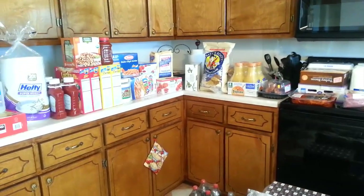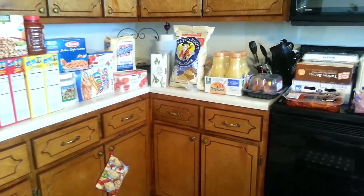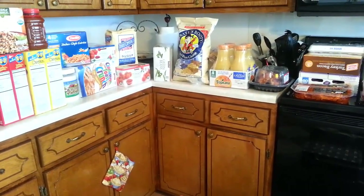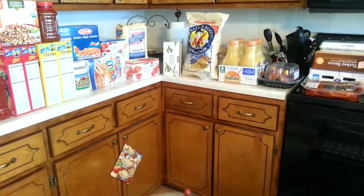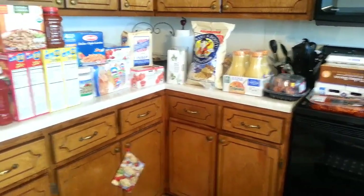Hey guys, this is Melissa and I am going to show you our early March Costco trip. We will be taking another one before March is over since there are five Mondays in March, so here we go.